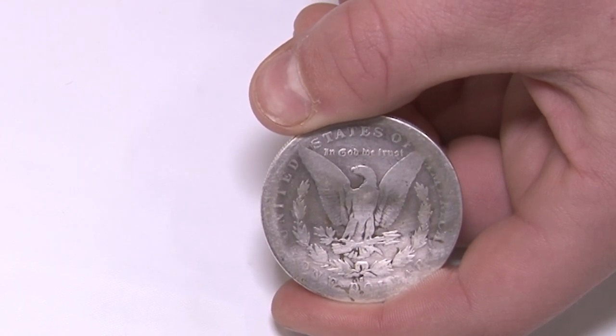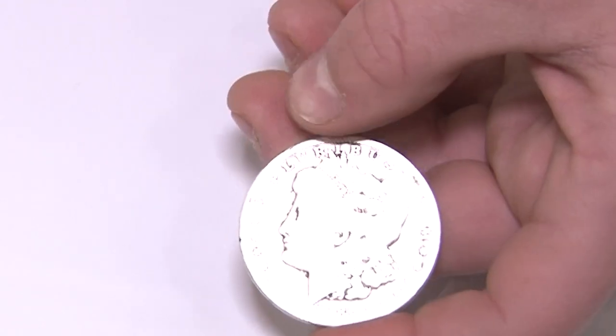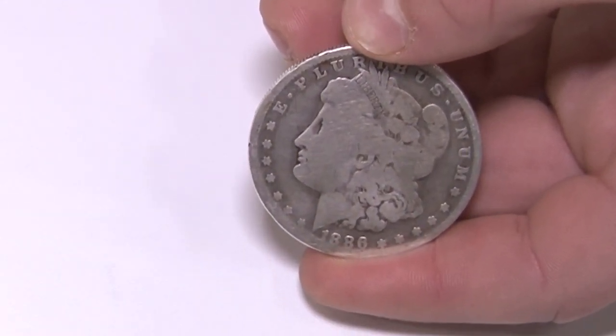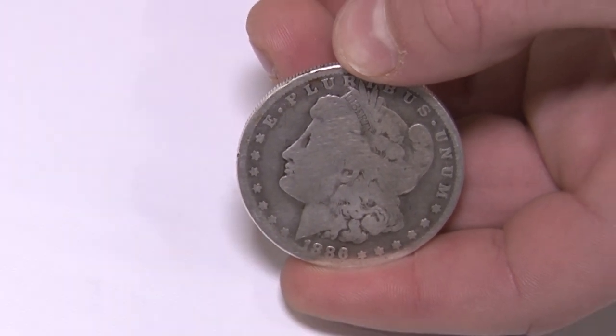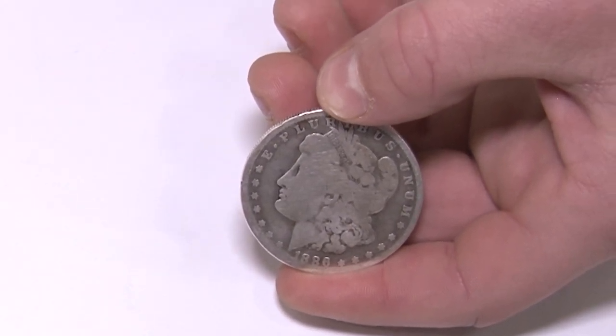How old are you? I'm 13 years old. When did you start coin collecting? About seven months ago. Who helped get you into it? My brother — he started about two months before me and I really liked that he was collecting coins too, so I started. And who brought you to the show? My grandfather, Martin.